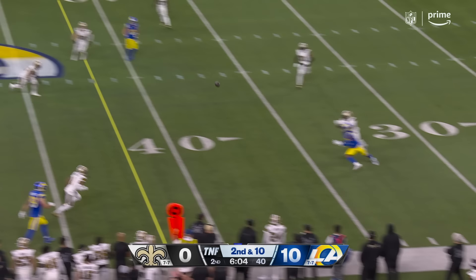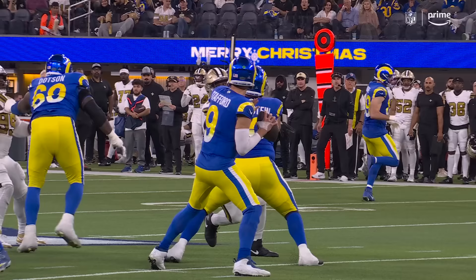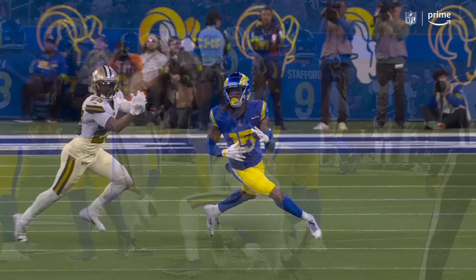Stafford throwing while moving, coming back to the 36 yard line — and making the catch there is Demarcus Robinson. Here it is again: can't even get his feet adjusted, he just throws it with his ability to create power in his arm from the torque.